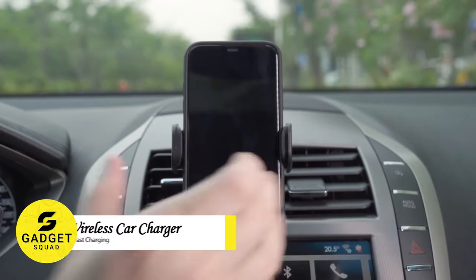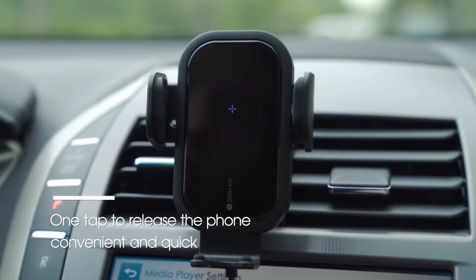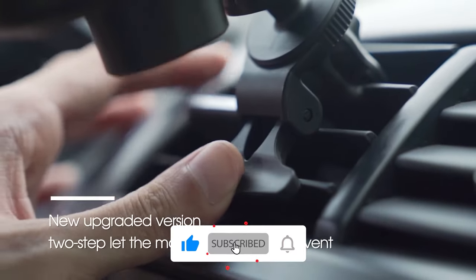This wireless charger is perfect for busy drivers who need to keep their phones charged while they're on the go. With automatic opening and clamping design, it's easy to use with one hand, and it provides 15-watt fast wireless charging for your phone.